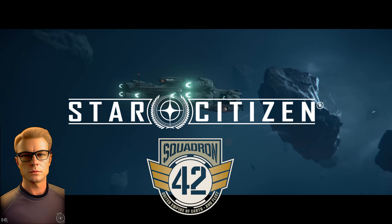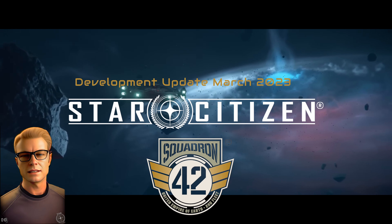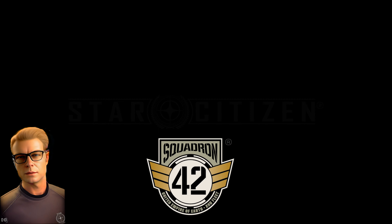Welcome to March's Squadron 42 Development Report. Let's talk about the latest progress made across the campaign, including Buddy AI, Space Minds, and Augmented Reality Tech. Let's get right to it.